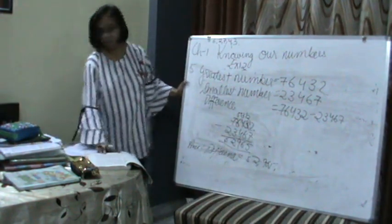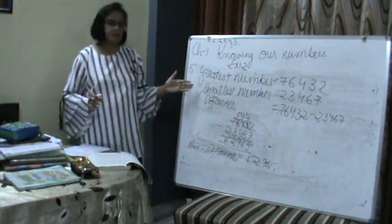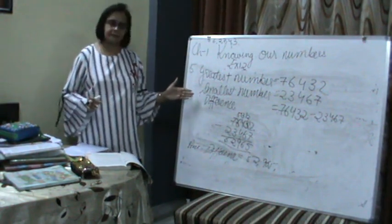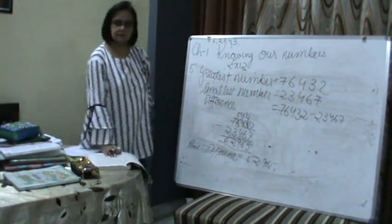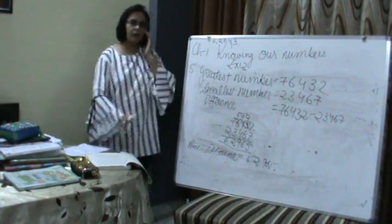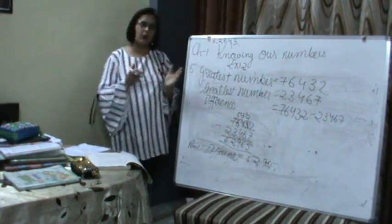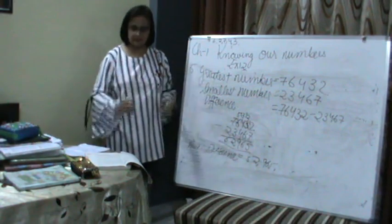Am I clear to all? First we formed the greatest number, then the smallest number, then we found our difference, and this is our answer. You can see that everything here is based on the concepts we covered earlier. Side by side we are revising. Clear?